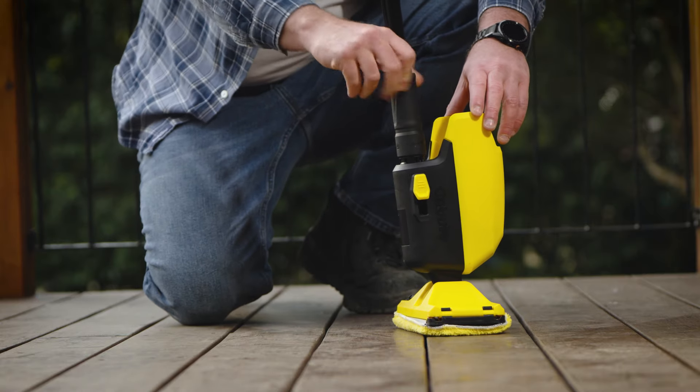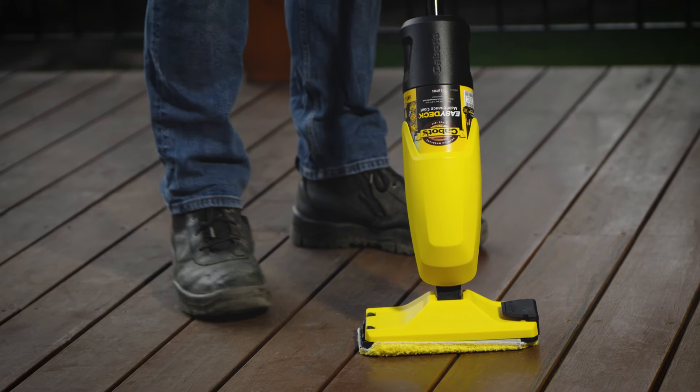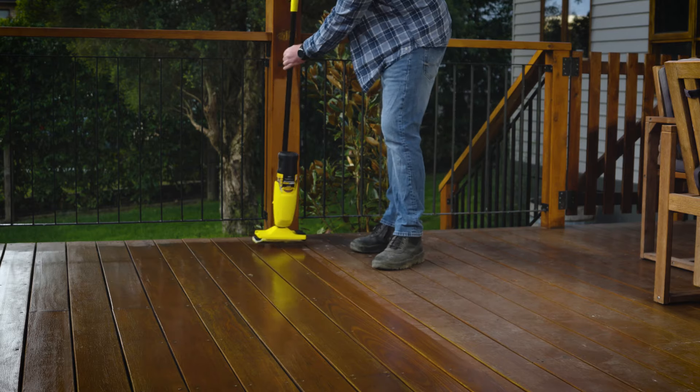The system is made up of the Easy Deck Applicator, which is backed by a 3-year warranty, and the Easy Deck Maintenance Coat, which is sold separately but designed to be used exclusively together. Your Easy Deck Applicator allows for effortless coating of timber decking, stairs, and enables easy manoeuvring around outdoor furniture.